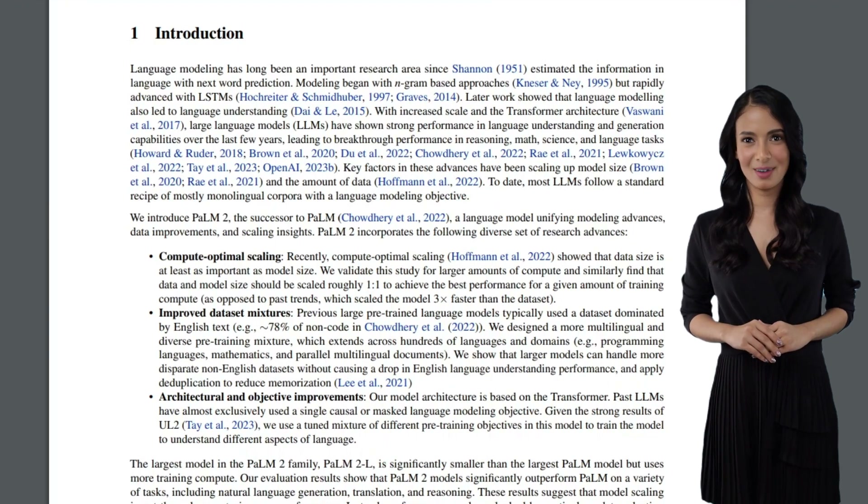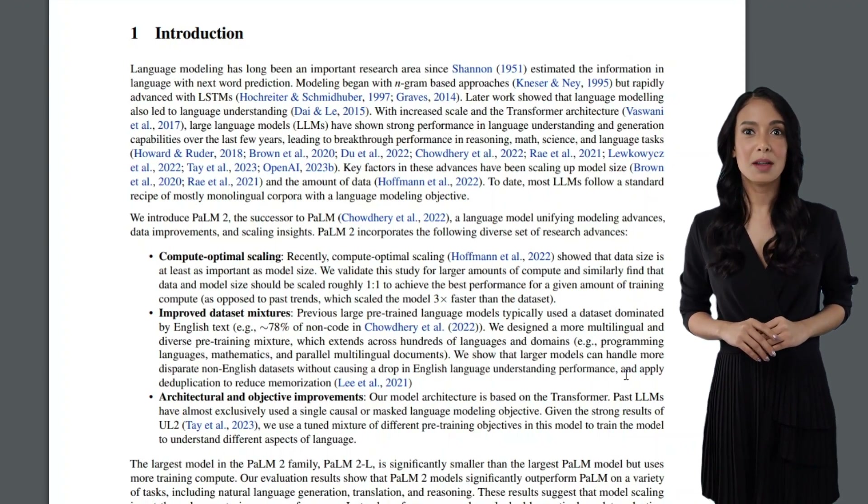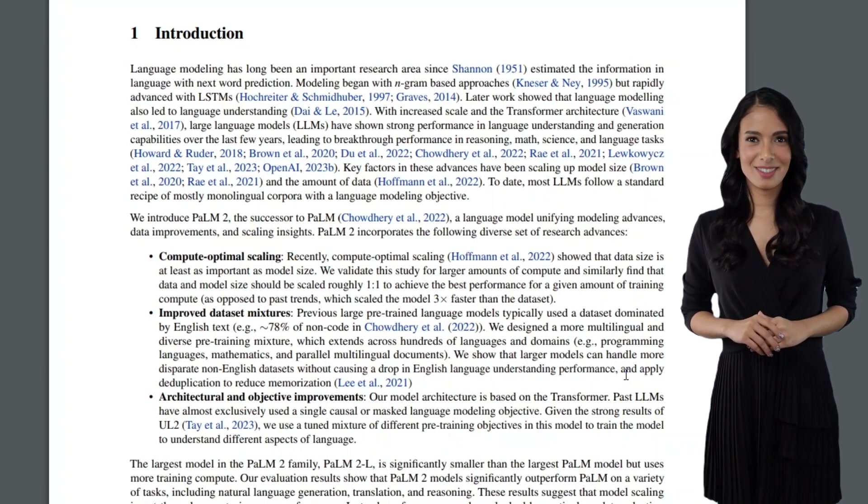3. Updated model architecture and objective — POM2 features an improved architecture and has been trained on various tasks, enabling it to grasp different aspects of language more effectively.